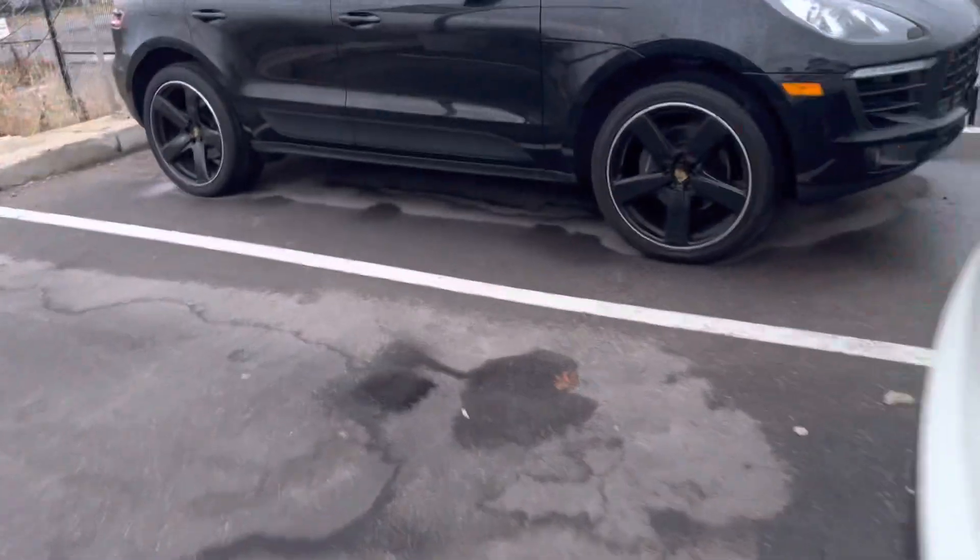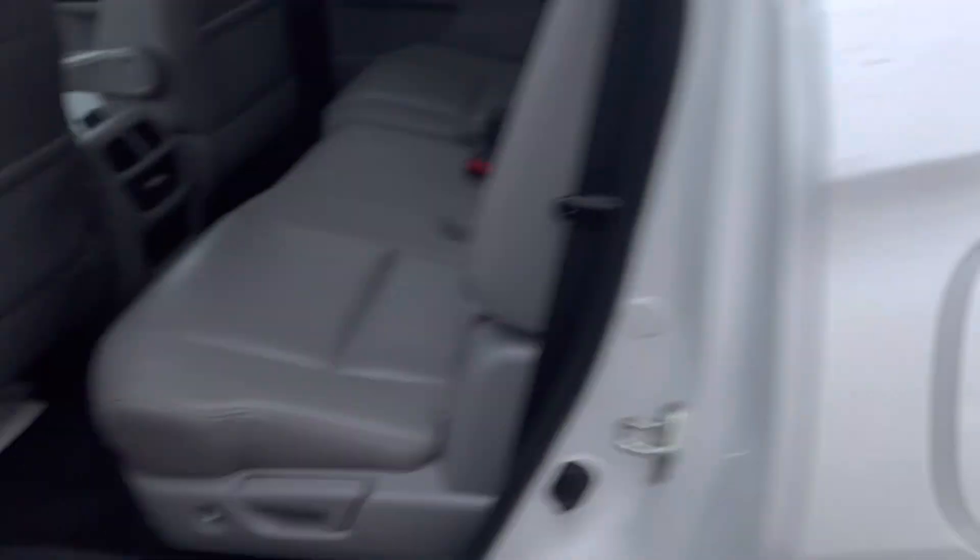Now I just want to give you a quick look inside. As you can see it's very spacious, nice leather interior.